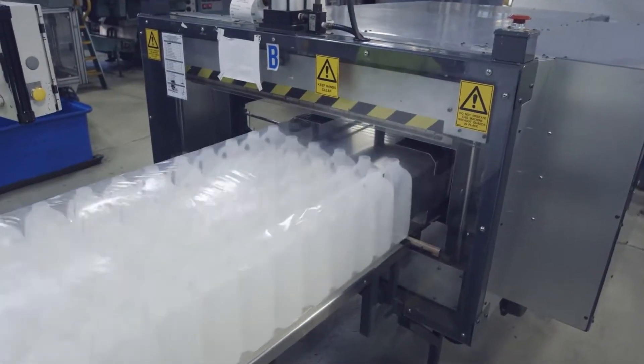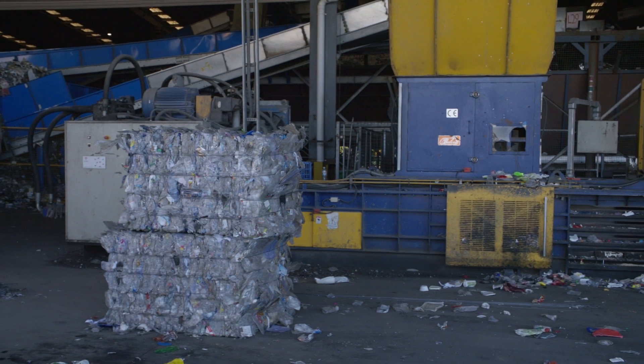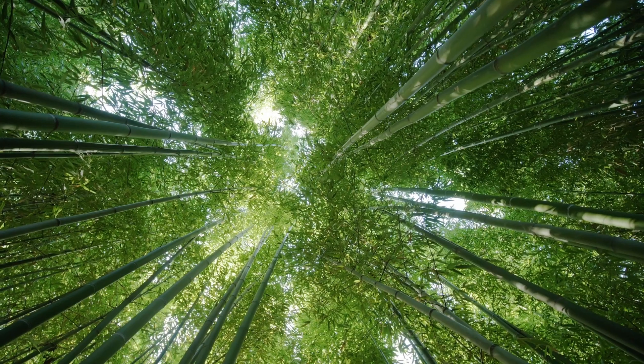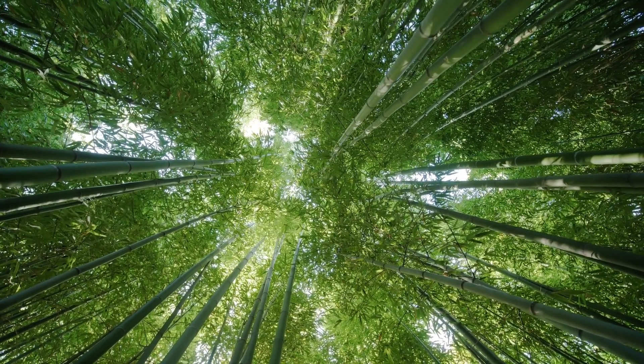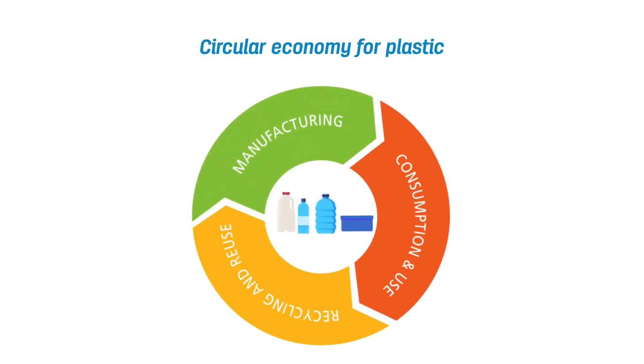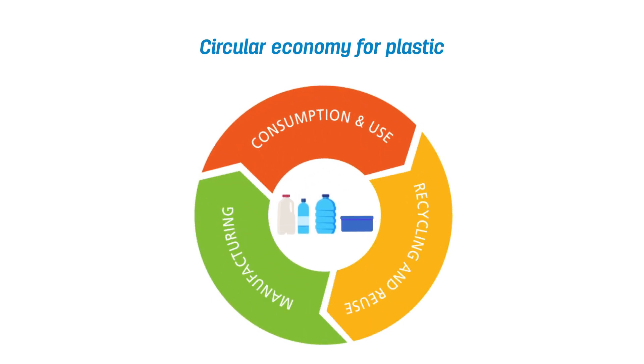This new advanced form of recycling could mean we're able to recycle plastic that would otherwise go to landfill, on a bigger scale and preserve more of the Earth's natural resources. The possibilities will be endless. For CleanAway, that future is now for Australia's onshore circular economy for plastic.